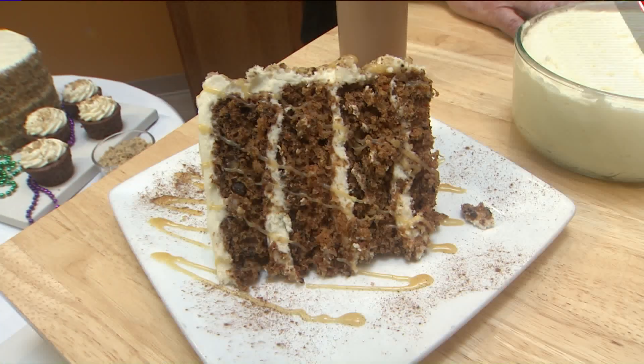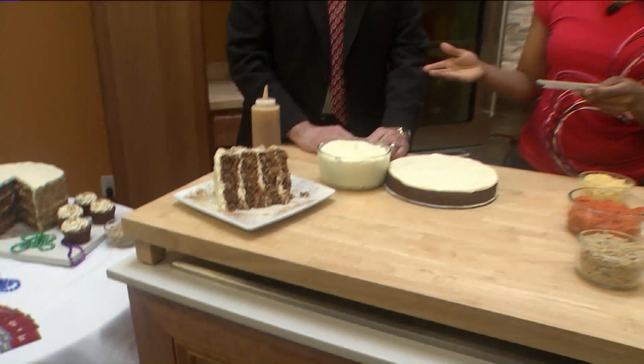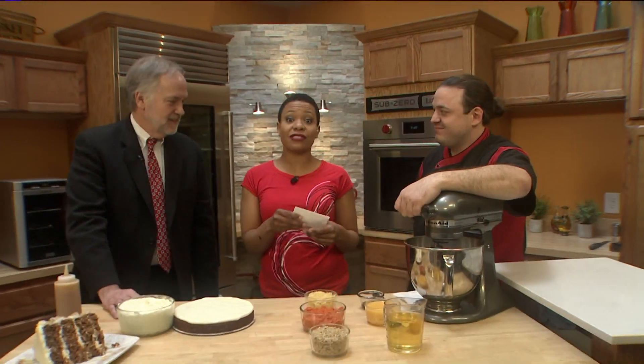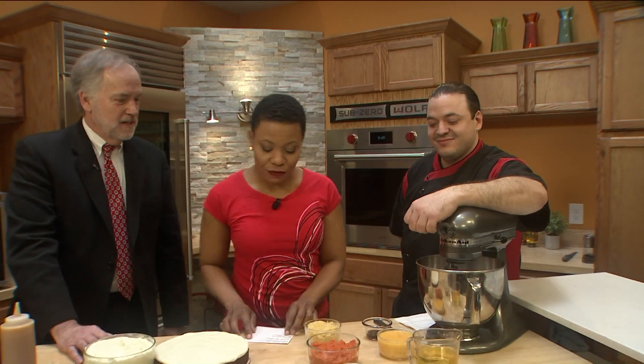Today we celebrate my sister Shakir's favorite dessert in the world: carrot cake. We have Jeff Daniels, General Manager of Ruth's Chris Steakhouse in Clayton. Let's start with Executive Chef Josh Holyfield of Ruth's Chris, and he said he's going to put me to work so that I can impress my sister.